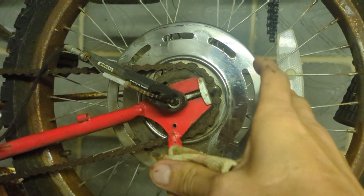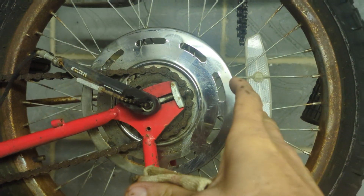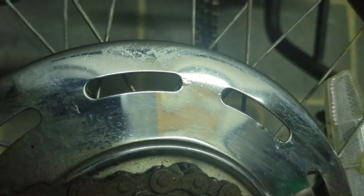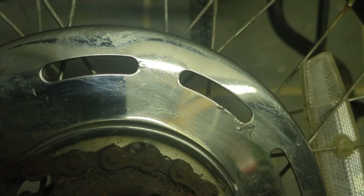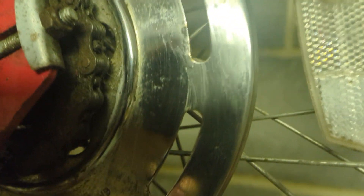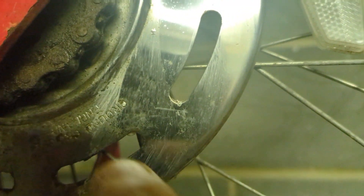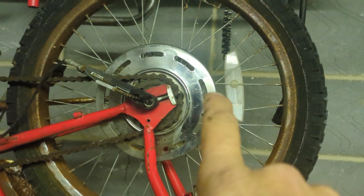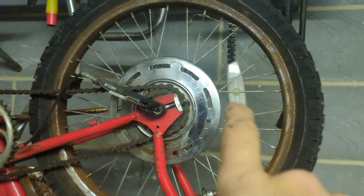Bonus clip — just started filming the second part of the video, began cleaning up the spoke protector, and look how nice that chrome work is. That's like new old stock. Before and after — make sure you hit a like and subscribe. See you in the next one!